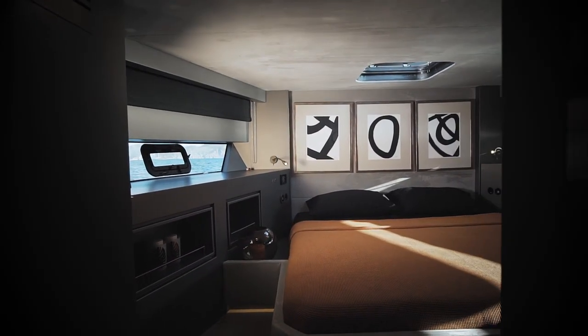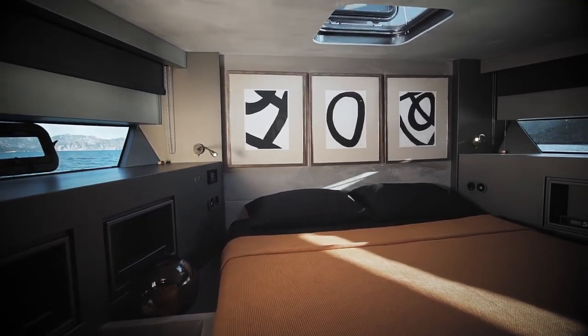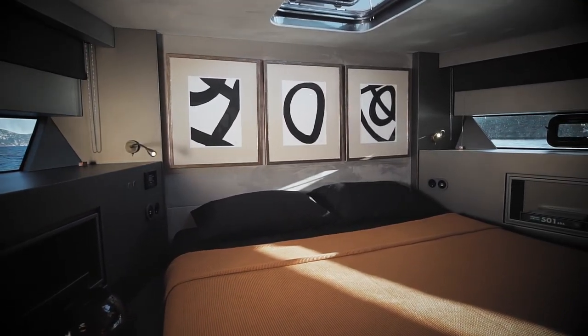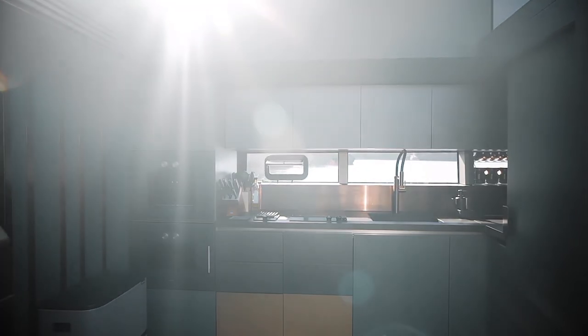The bespoke interior design is by celebrated Turkish designer Tanju Ulzecin, the first time Matsu has worked with an independent stylist. There is also a confident and well-equipped galley.